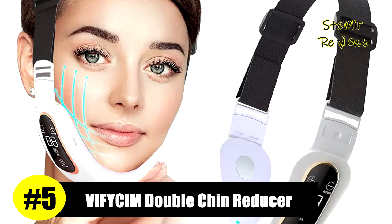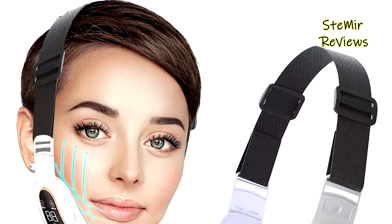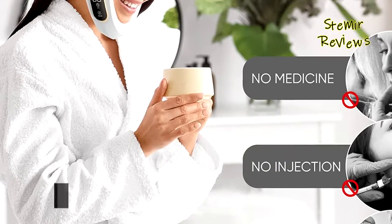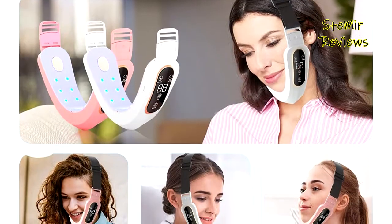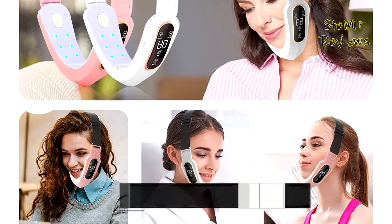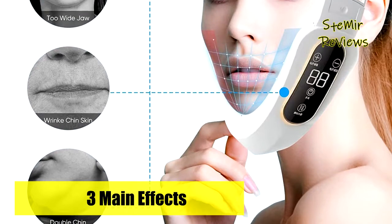Number five in our top is from the Vifisim brand. This double chin reducer adopts microcurrent magnetic massage mode, which can lift and tighten the double chin, tighten facial muscles, promote blood circulation, promote metabolism, and eliminate excess fat. It features two stimulation modes — red light mode and blue light mode — so you can select the appropriate mode according to personal needs and harness the power of vibrations to firm your skin gently.